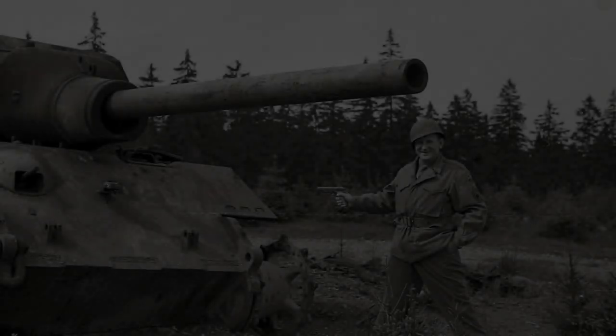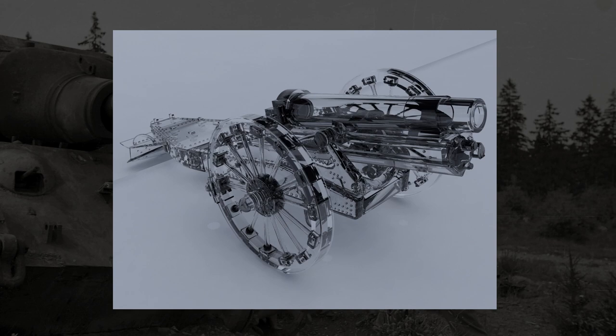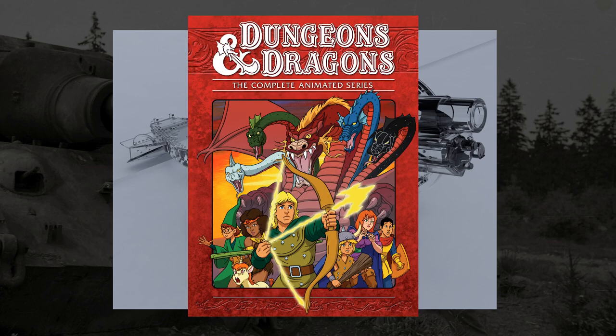Hey everyone, how's it going? Today I want to start out by talking about the concept of a glass cannon. While the origin of the term isn't really 100% known, it seems to originate from the tabletop game Dungeons & Dragons, to describe a general character archetype.